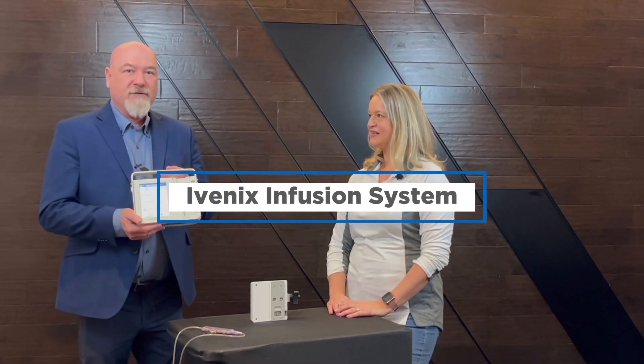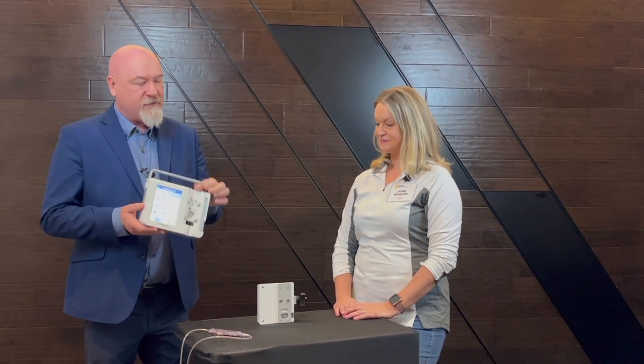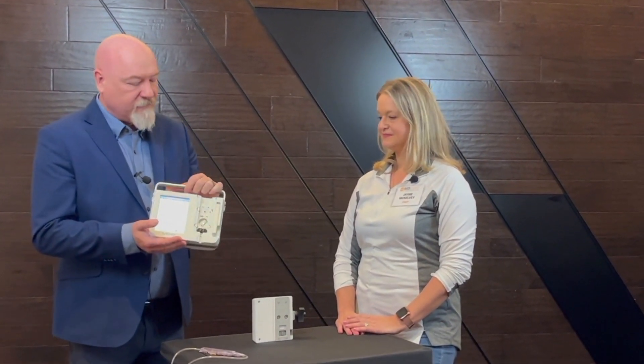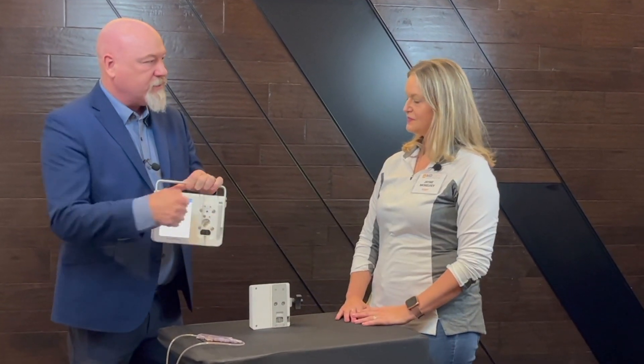When we say game changer, we really mean it. The Hyvenix infusion system is made with a whole cage of metal around it. So when you think about nurses and people dropping the device, it's going to stand up to that kind of daily abuse, that tough love that you see. The exteriors are actually made of a polymer that stands up to all of those cleaning and disinfecting systems you're using today — all that stuff that's going to kill C. diff and COVID. You can take a brush to it, scrub it, you can actually spray it directly.